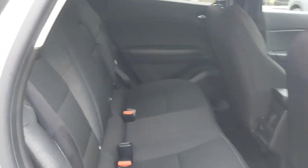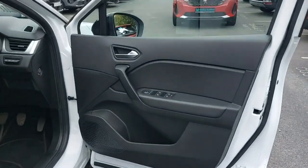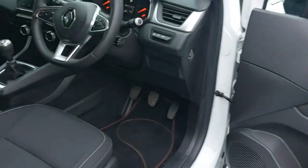Don't miss out — call us today or visit windsor.ie for more information. Drive in style with the Renault Captur Iconic DCI-95.